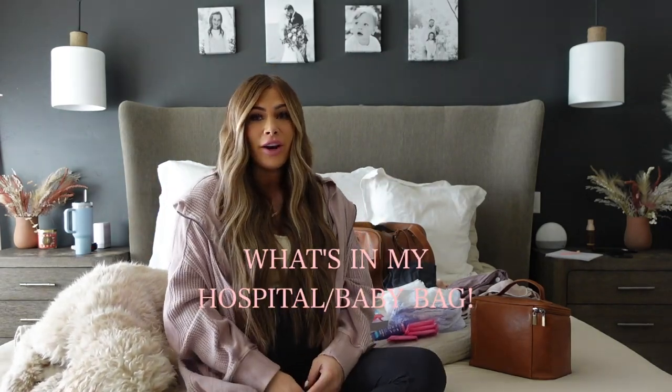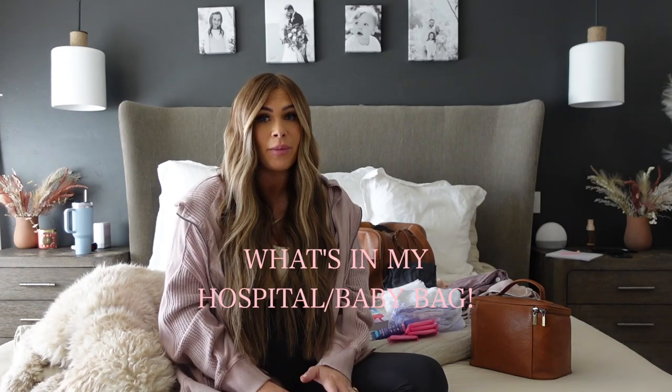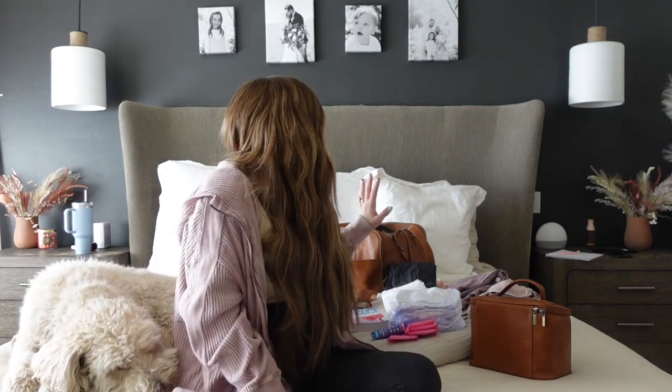Hi guys, welcome back to my channel. I wanted to do a little video on what I am packing in my hospital bag and my diaper bag for when I go into labor. I'm currently only 26 weeks pregnant, so I'm doing this early, but I have some downtime right now because I just got off bed rest and I've been told to take it easy. I figured this would be a perfect time before baby comes to just pack all my bags and film this video, because I do have a couple travel trips before the baby.